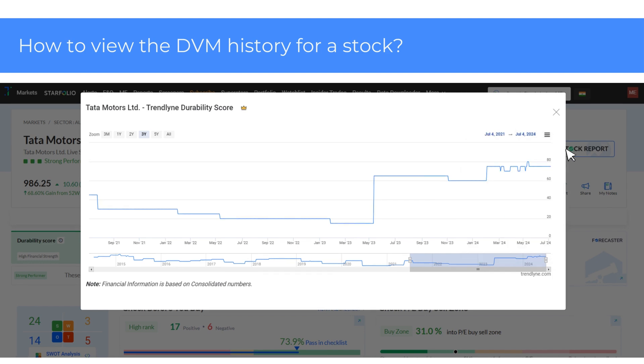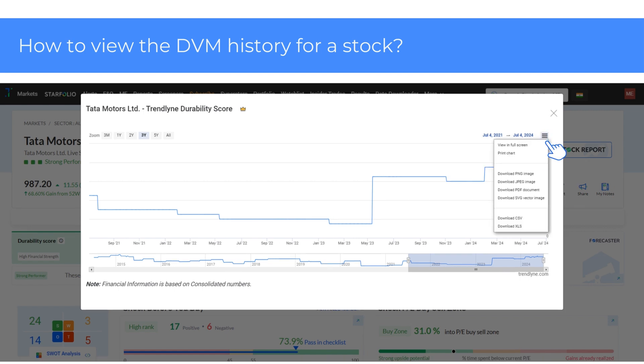You can also download the DVM history for a stock. To do this, click on the Chart Context menu in the top right corner as shown here. Choose Download CSV or Download XLS from the drop-down menu to save the file as a CSV or Excel file. You also have the option to download the chart as an image — PNG, JPEG — or as a PDF document.